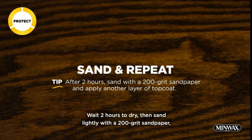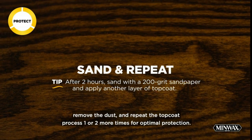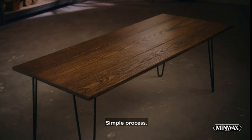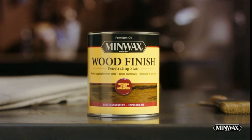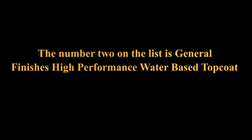Application directions: 1. Surface must be dry and free of old finishes in poor condition — paint, wax, grease, polish, dirt or other foreign matter. 2. Sand to obtain a smooth uniform surface. Remove all dust with a cloth dampened with mineral spirits. 3. If desired, apply Minwax Stain to unfinished wood surfaces. Follow directions for application and dry times.